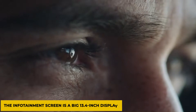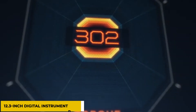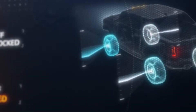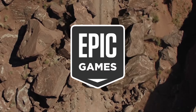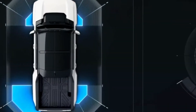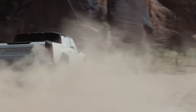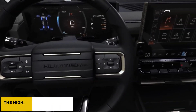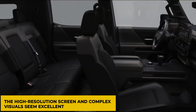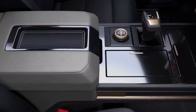The infotainment screen is a big 13.4-inch display, and there's also a 12.3-inch digital instrument panel. The graphics for the Hummer EV's infotainment interface were created by Epic Games, the creators of the immensely famous Fortnite video game. You can adjust the drive modes with a dial in the center by twisting it, and each new drive mode is displayed on the screen. Although the high-resolution screen and complex visuals seem excellent, the system lacks the processing capability to keep up with the software's capabilities.